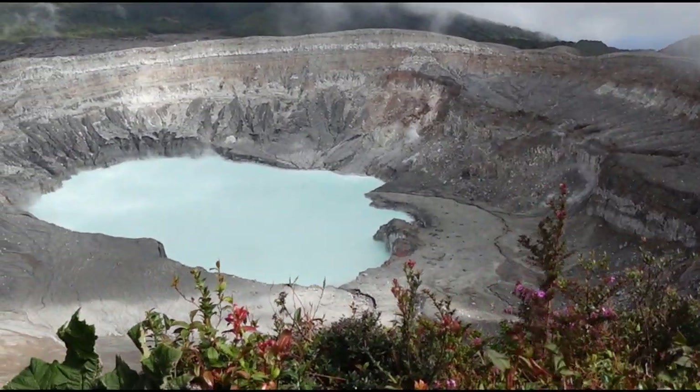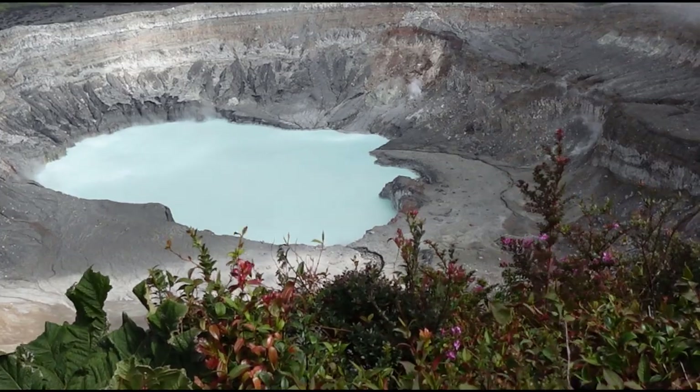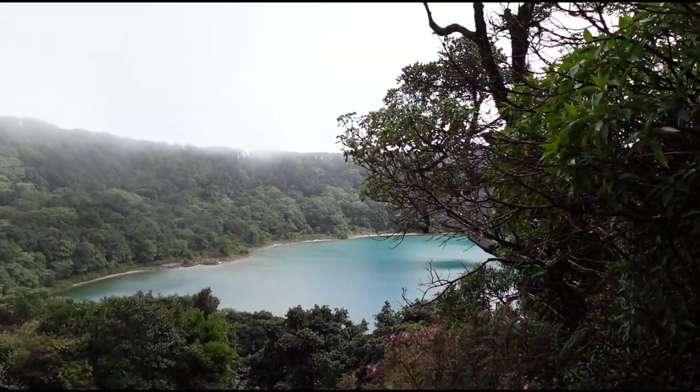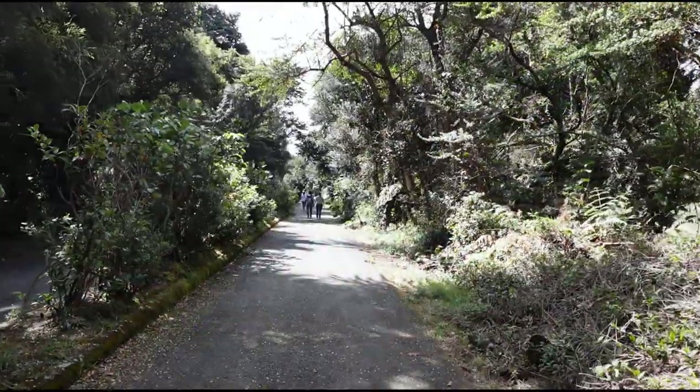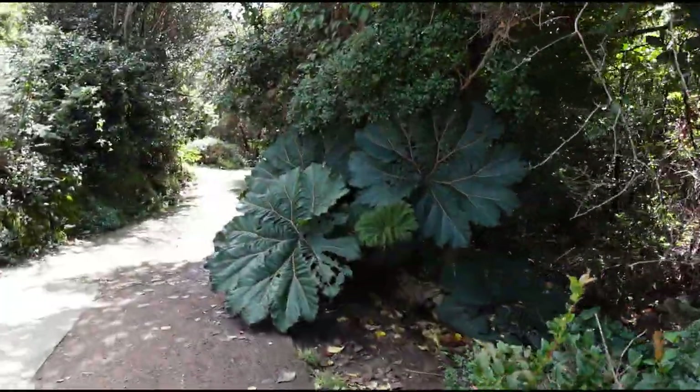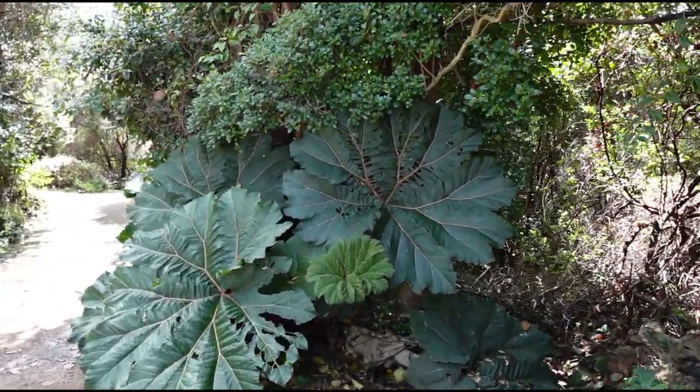During your visit to Volcano Poas you're going to view the crater, but in addition to that you can walk to the beautiful crater lake. All of this is located within the Poas Volcano National Park, which is home to a great variety of plants and wildlife as well.